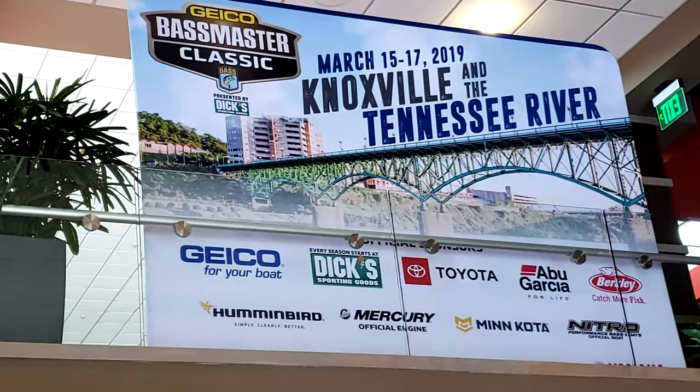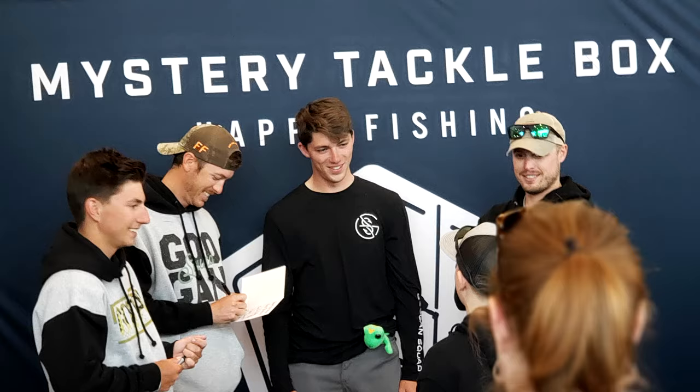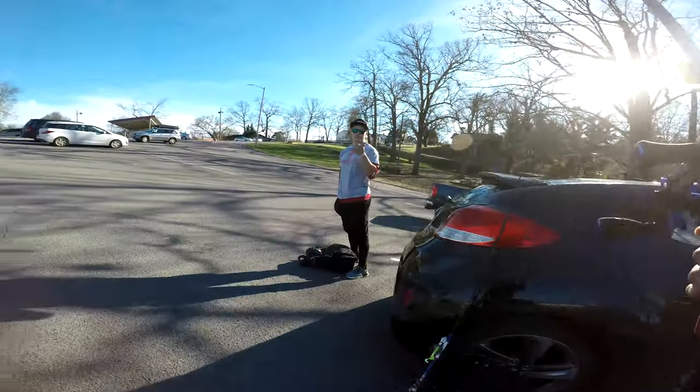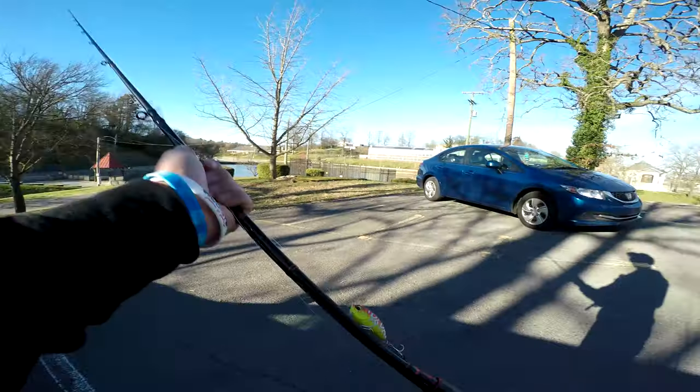We just hit up the Bassmaster Expo and met up with the Googans. Said hello, got some pictures, and now we're at a local pond in Knoxville, Tennessee. We got King Bassin' right here. We're gonna do some fishing. I'm gonna use the crankbait and he's gonna use the chatterbait. We're gonna see what's in this water.